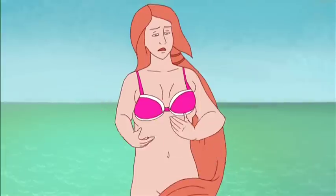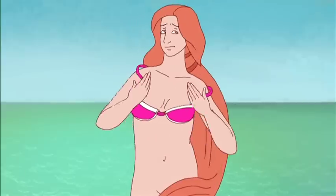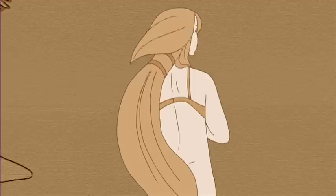Badly fitting bras take away from a smooth look and are uncomfortable. How can you tell? If your breasts are bulging out from the top, sides, or bottom, or the underwire is digging into your body, then it's too small. If the center front of the bra doesn't lie against your chest, or the bra moves away when you raise your arms, then it's too big. If your bra is riding up your back, then the straps are too tight.